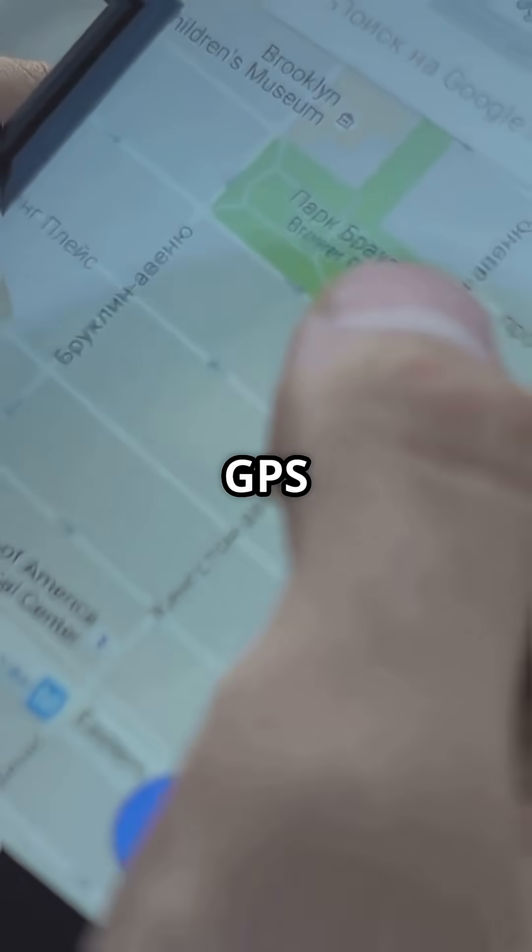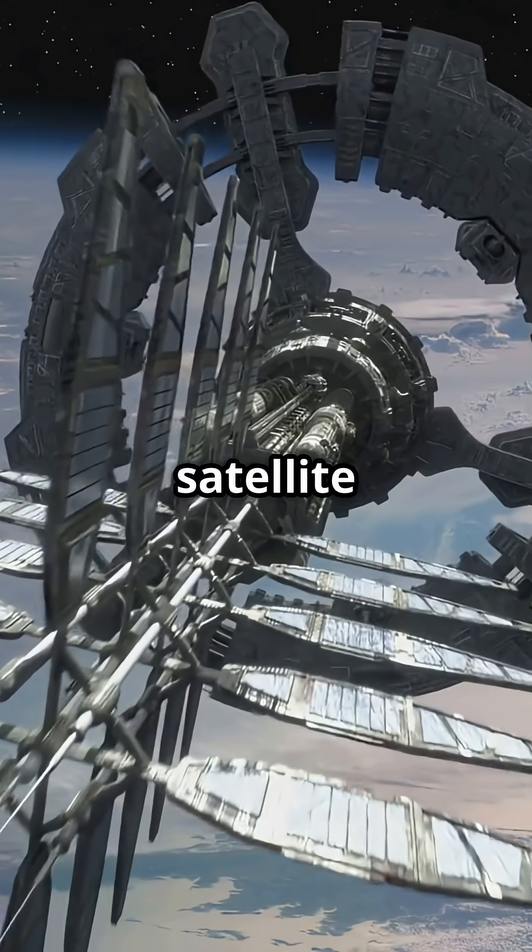So next time you check your GPS or watch the weather, remember, there's a satellite up there doing the job.